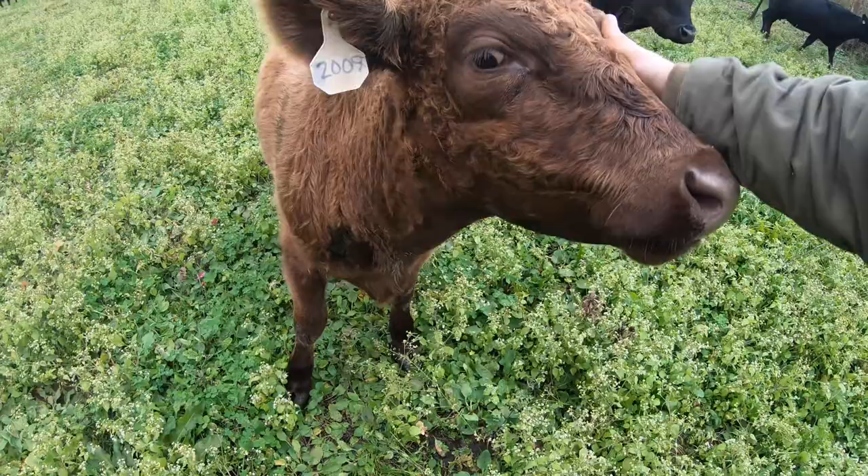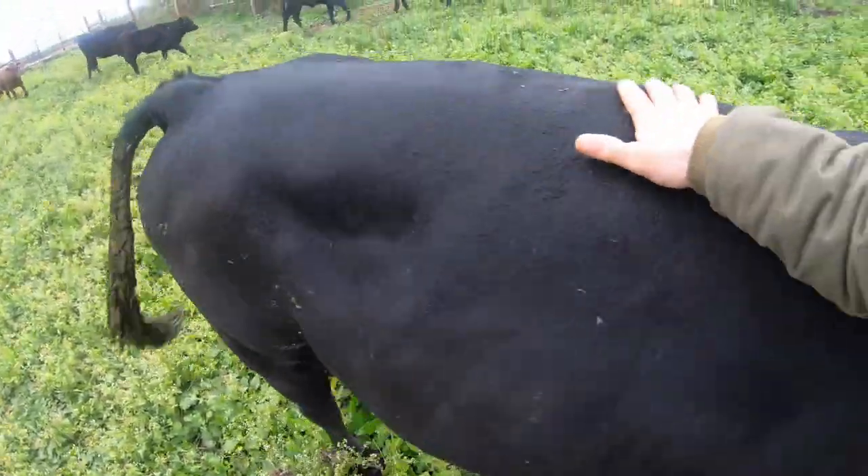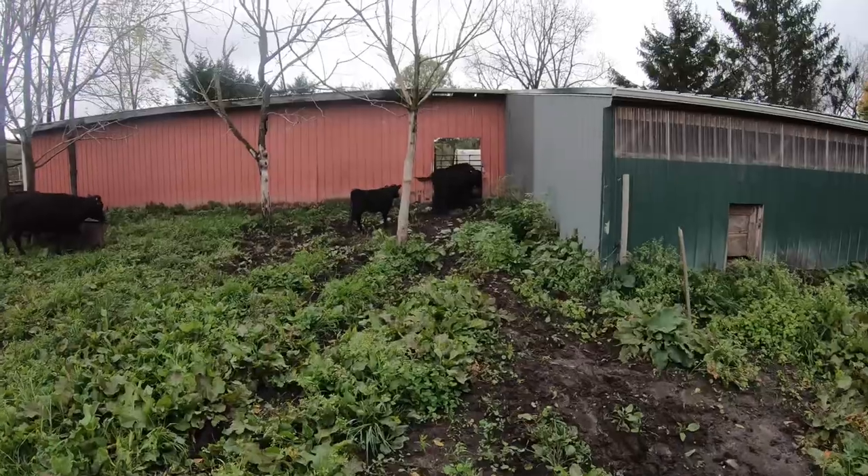The cattle will be in this winter pasture and barn for about five months — roughly 150 days until sometime in April when they go back out. During that time they'll eat about 80,000 pounds of hay, or 40 tons, which translates to about 75 to 100 of the four-by-five bales that I've got stored in the barn.